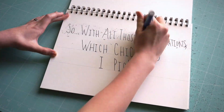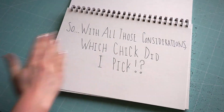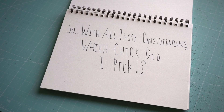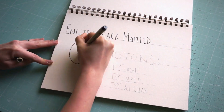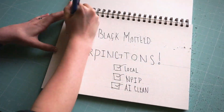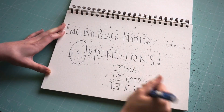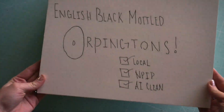So, with all of those considerations, which chick did I pick? English Black Mottled Orpingtons, sourced from a local hatchery — NPIP certified, meaning National Poultry Improvement Plan — and Avian Influenza Clean. Now it's time to go pick up my chicks.